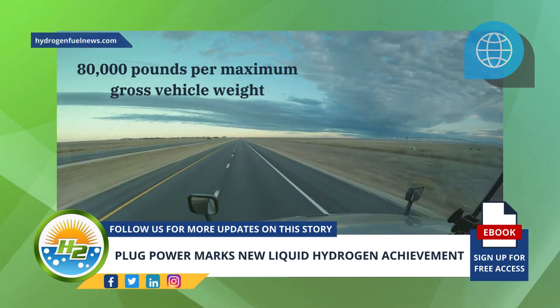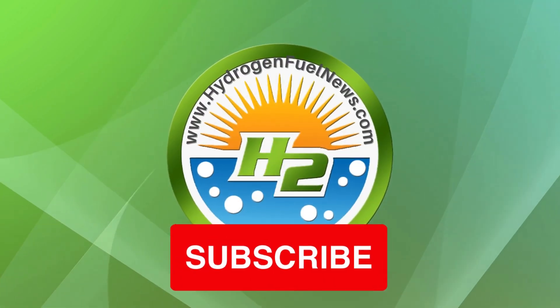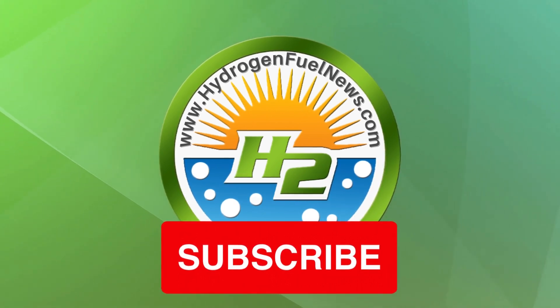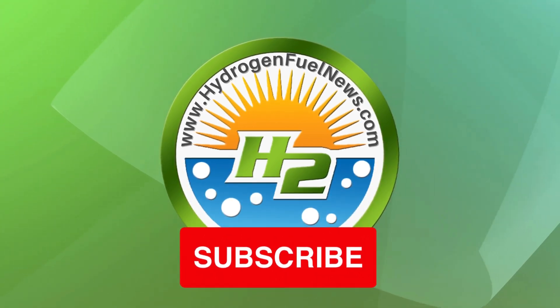That's it for now. Make sure to hit subscribe and grab our free H2 e-book. Also, make sure to comment and let us know what you think about the news today. Thank you!